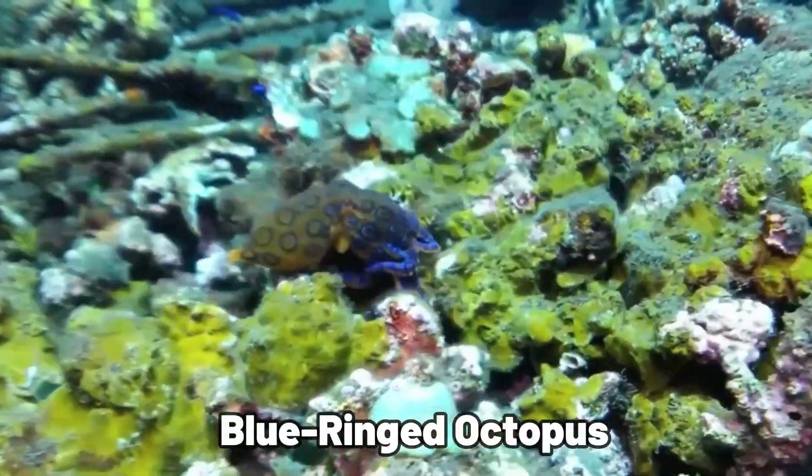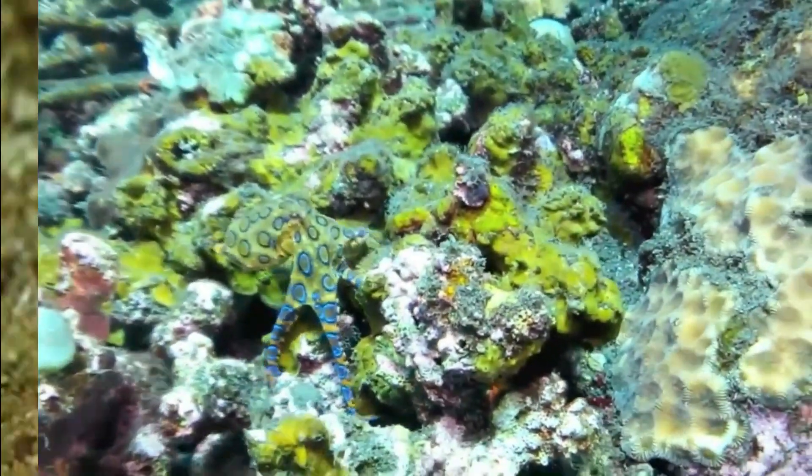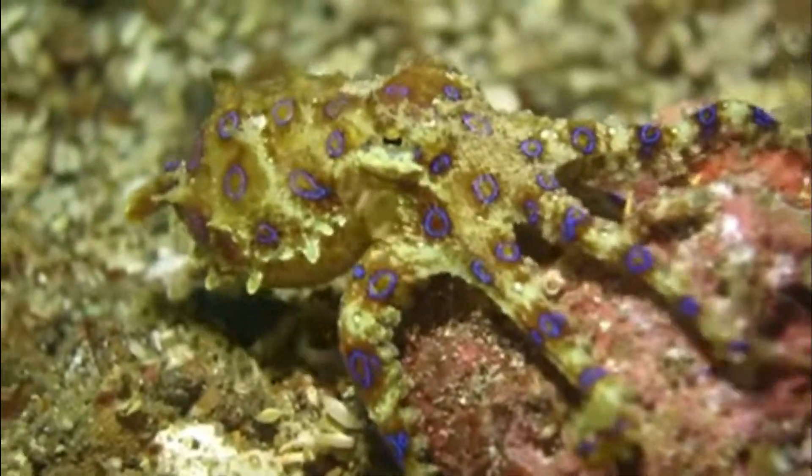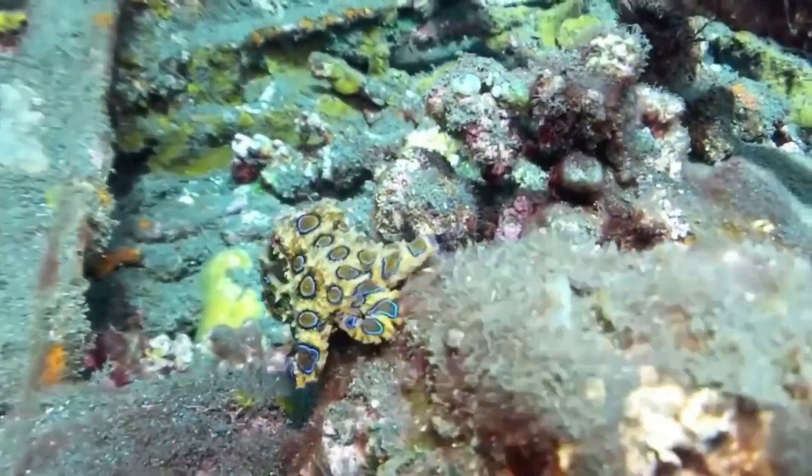Then there's the greater blue-ringed octopus, with its bright blue rings on a yellow-to-orange body. It's one of the most poisonous sea creatures, living in the Pacific and Indian Oceans. Beautiful, but dangerous.